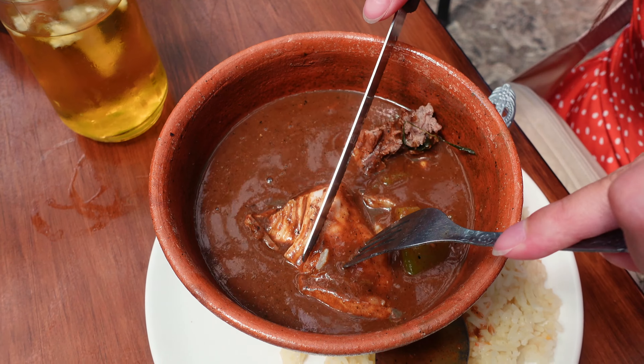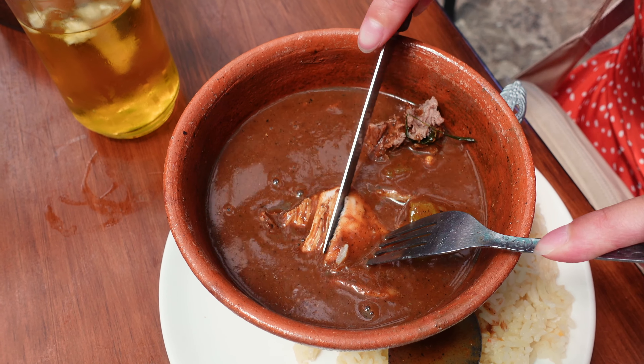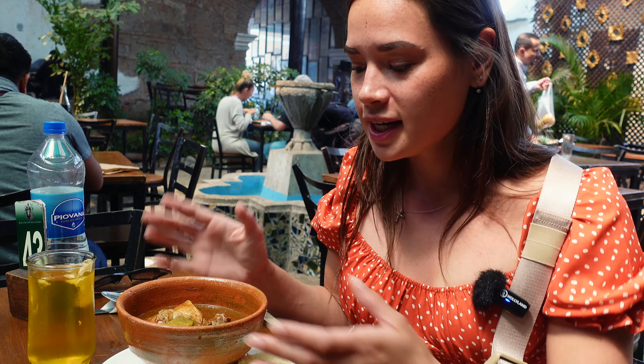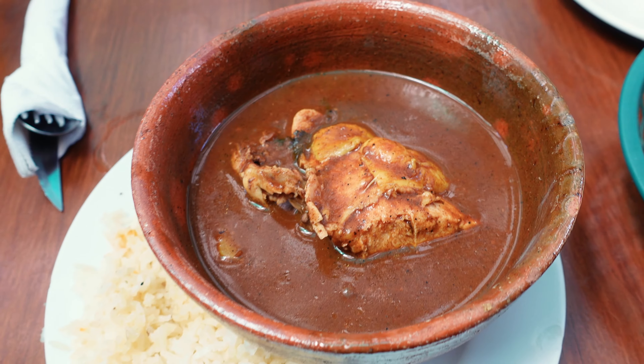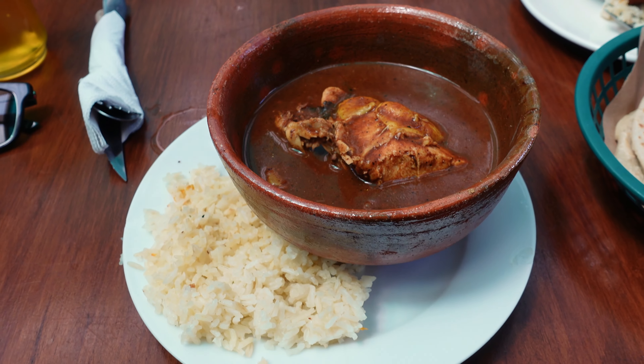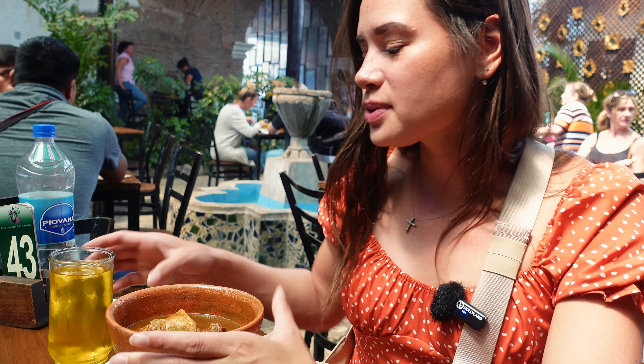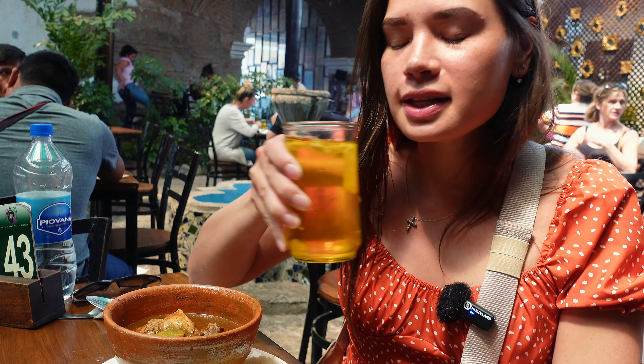We came to Rincón Antigüeno, which is a really popular restaurant amongst locals and tourists because they serve all local dishes. It has this beautiful courtyard with tons of lush greenery and you just order from the counter. We had to try pepillan, which is considered the national dish of Guatemala — essentially a really rich stew with typically chicken, some veggies, and it comes with a side of flavored rice and a daily refresher, which I think is pineapple.